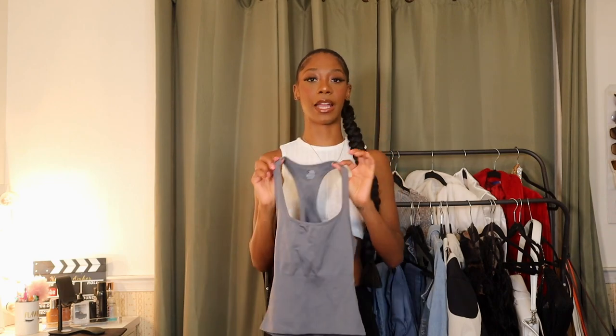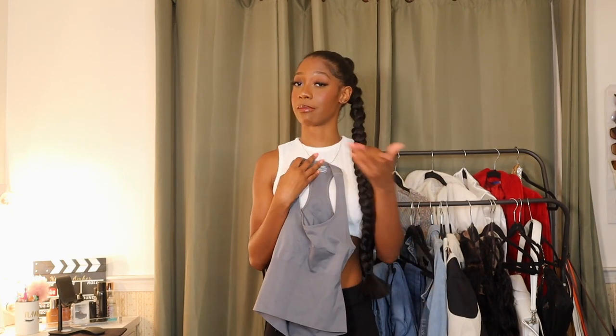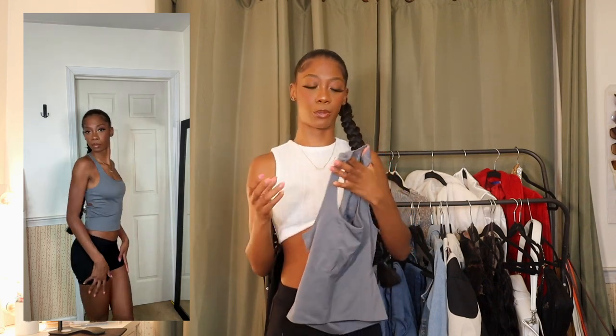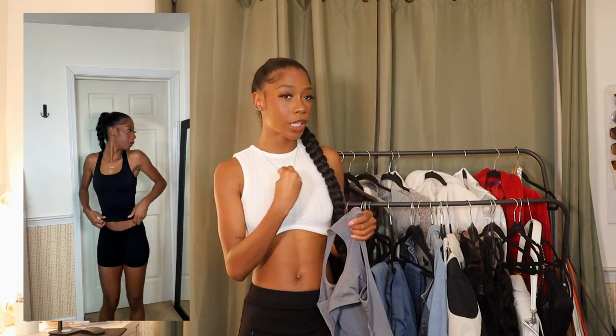The next thing I got are just these tank tops — I got it in gray and I got it in black. I like these because sometimes I don't want to have my whole stomach out. I want to be more conservative in the gym — sometimes I do want to be all out there and sometimes I don't, and on the days I don't I want something like this. It's just this tank top shirt kind of vibe — I can wear this with my leggings or my shorts. It gives me a little more coverage than wearing a sports bra, but the back does have this open back thing so it's still pretty cute.